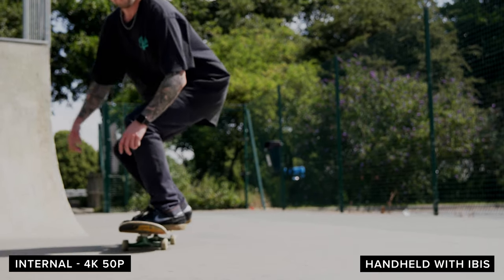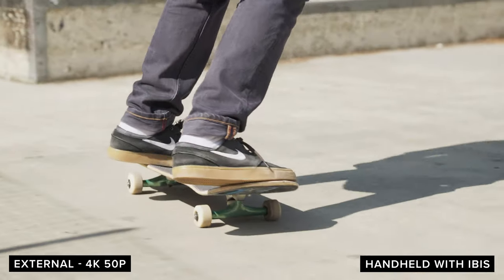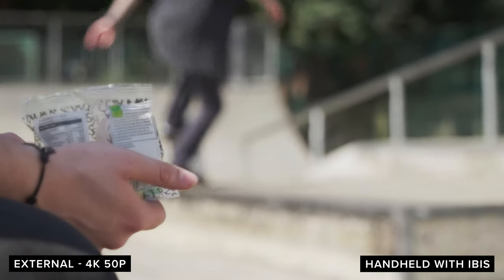Overall, the S1 was already a great choice for videographers wanting a full-frame alternative to the fantastic GH5 or GH5S. With the new firmware, this camera is a serious choice for people wanting a video workhorse with a great log format, amazing in-camera stabilisation, excellent image quality, and great noise performance. But with the S1H around the corner, how will it compete? We'll let you know as soon as we have the S1H in-house, so make sure you subscribe for that.